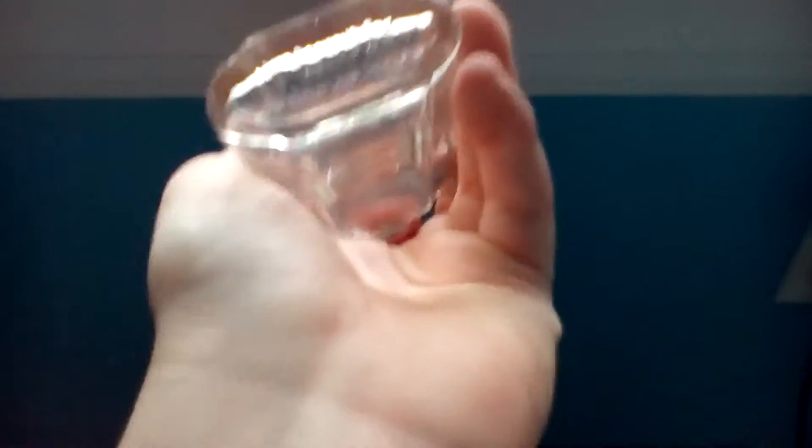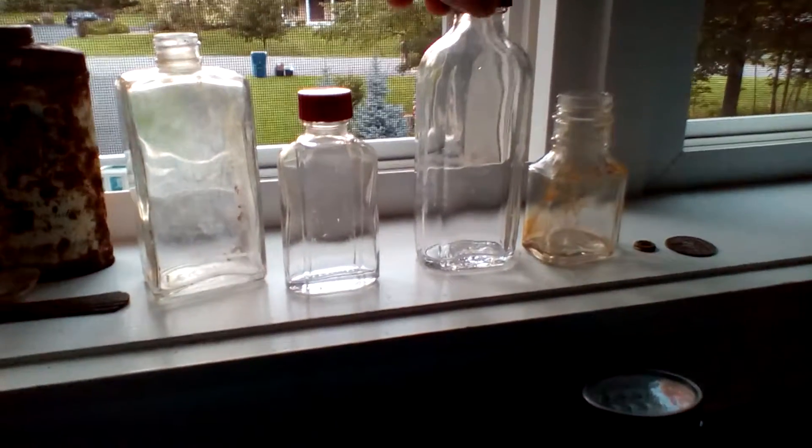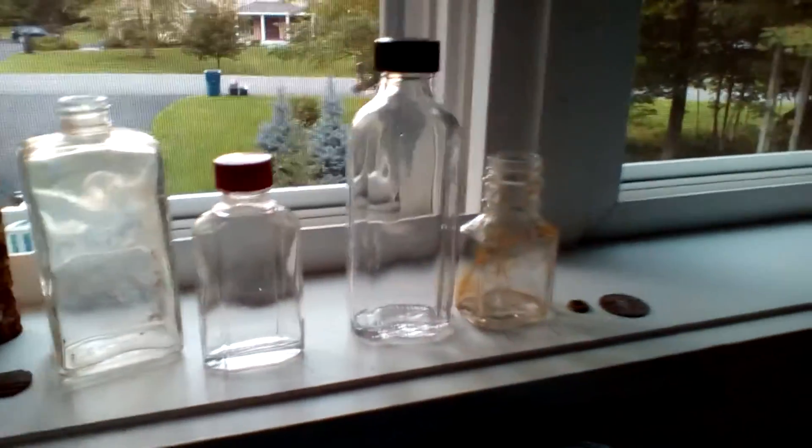This one is a Lysol bottle. There's embossing on the bottom — it says 'F. Prod. Corp.' I don't know exactly what it is, but it's Lysol — probably like a medicine or something.